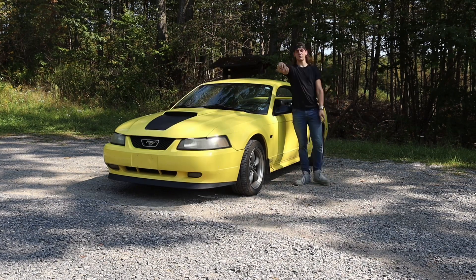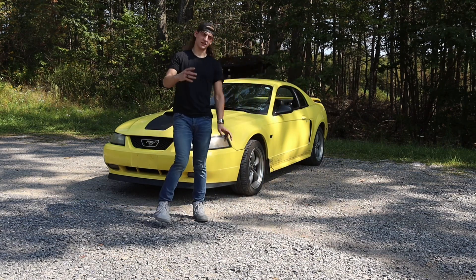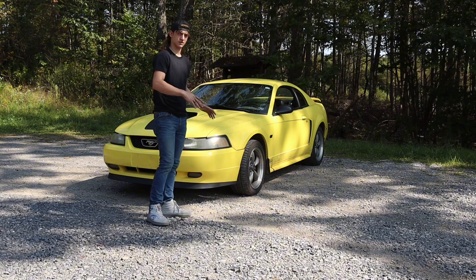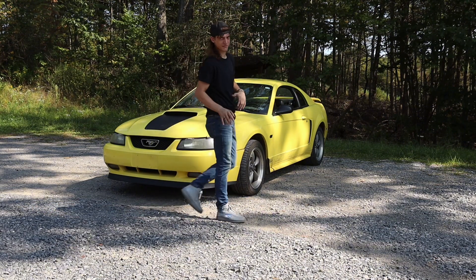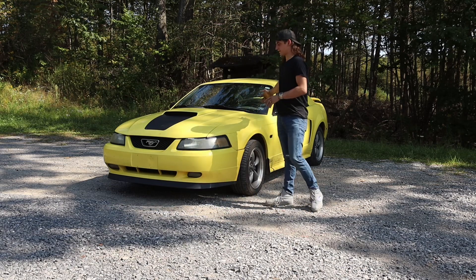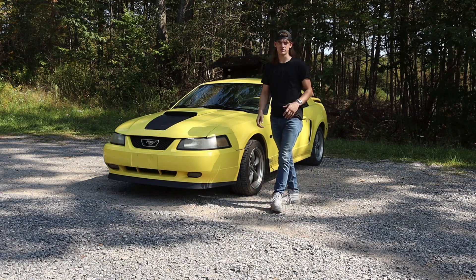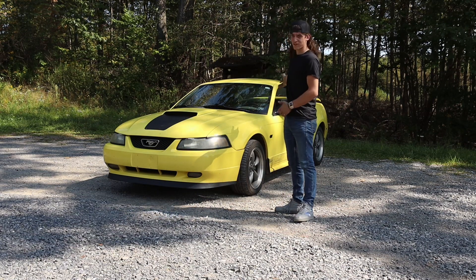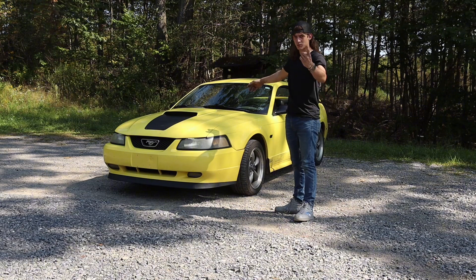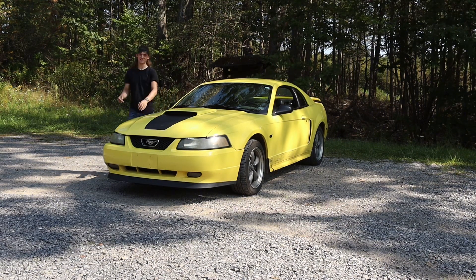First and foremost, this is the canary yellow Mustang GT. Canary yellow is my favorite color — not just on cars but in the world. Yellow has always been my favorite color. My shift knob is yellow, I'm trying to get all of the interior yellow too. I just love the color yellow, and that's number one.